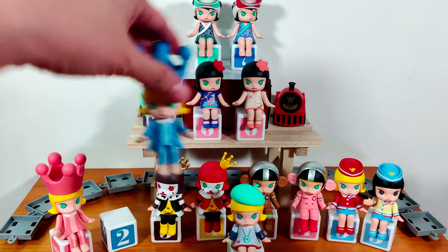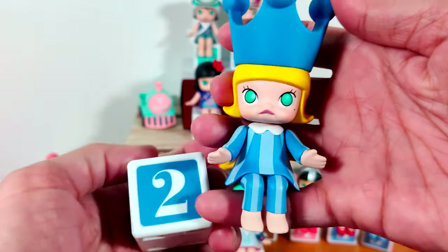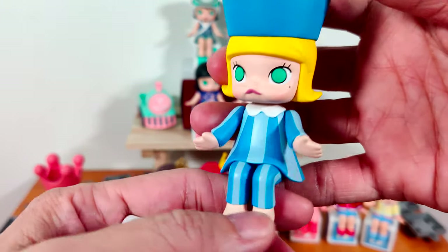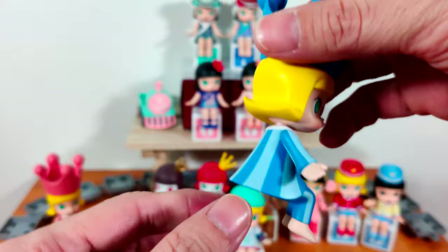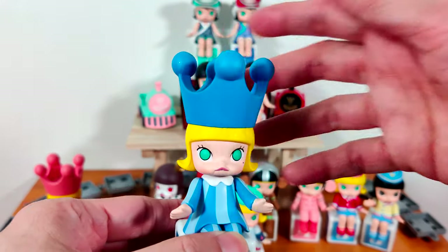Next I have Princess Molly Blue. This is a blue number two cube. She has the same outfit except it is in blue this time — blue crown, striped blue clothes that look a bit like pajamas, but very pretty still.